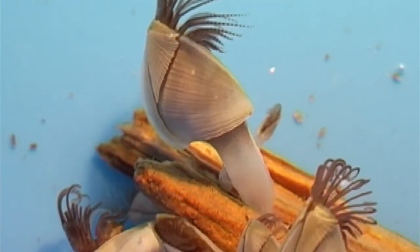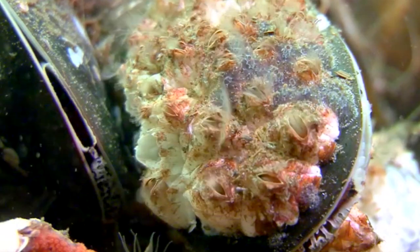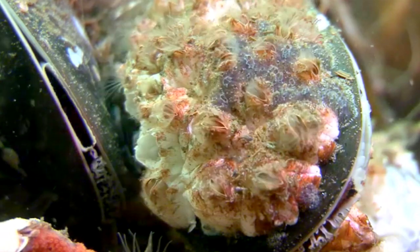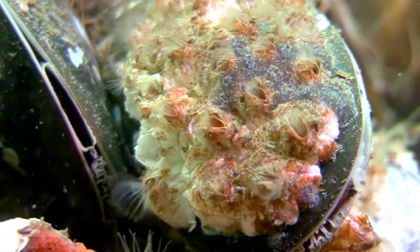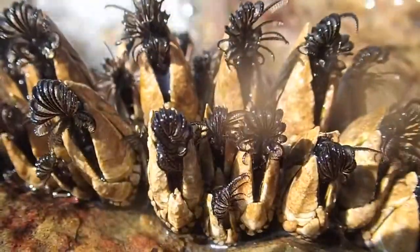Like acorn barnacles, goose barnacles use feathery, jointed legs called cirri for catching food. Food for goose barnacles includes plankton and detritus, and they'll often take larger meals than their acorn barnacle relatives.